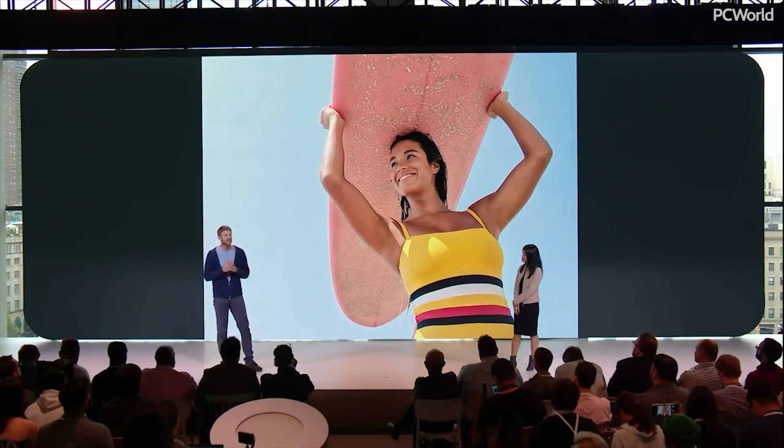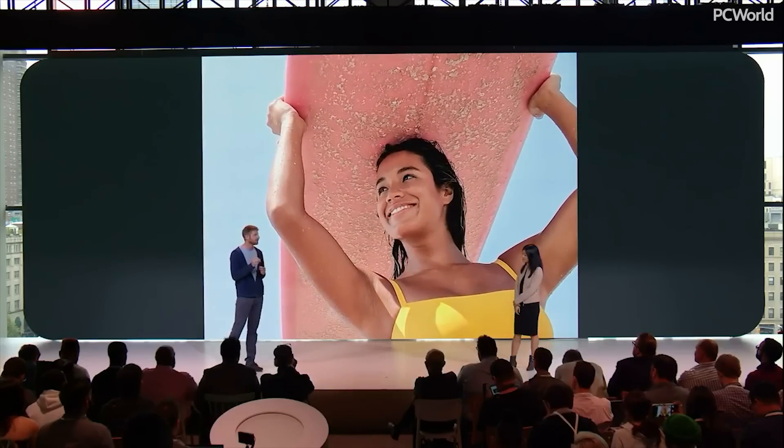And you can guess what happens next. You run the variations through a merging algorithm to create a beautiful zoomed-in shot. So you can get closer to the details and frame your shot the way you want.